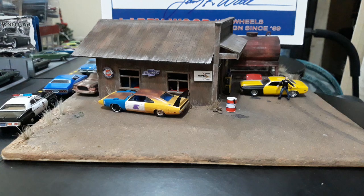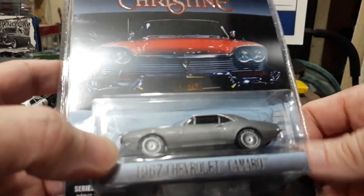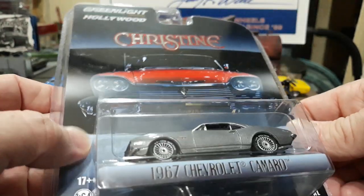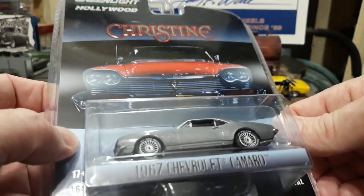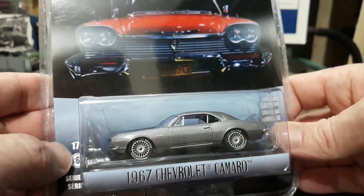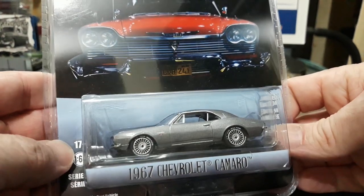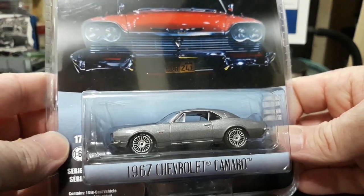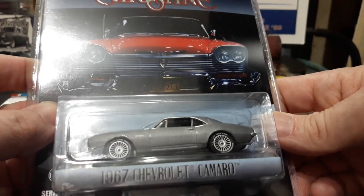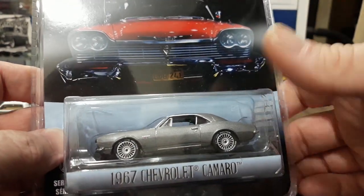Let's start with the Christine cars, and what better one to start with than Buddy Reperton's Camaro. These I just picked up this past week — I finally got the Camaro and Christine herself from Greenlight. The only one I'd had from Greenlight for a while was Dennis's 68 Charger. I had Christine in 1/24th, both the regular and evil versions, but I never had the 1/64th until this week, so I was glad to finally get those.